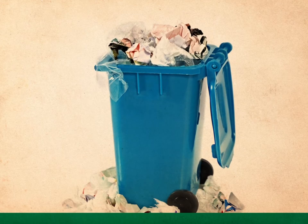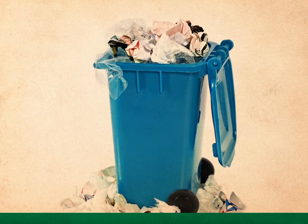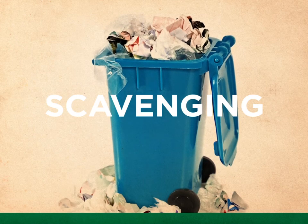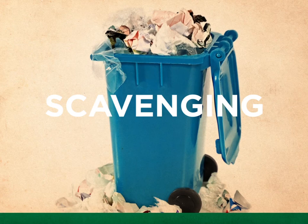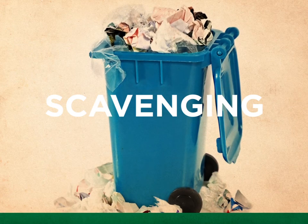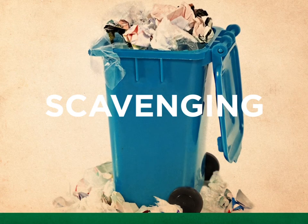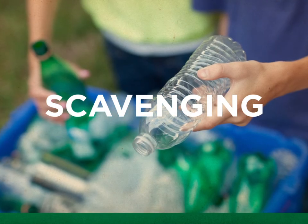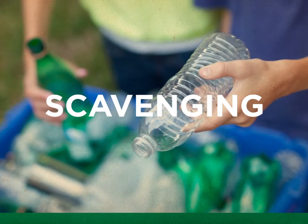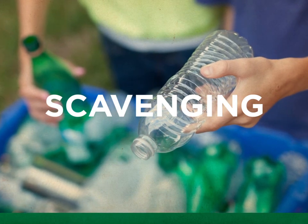Recyclables are valuable. That's why we want them. Unfortunately, that's also what attracts scavengers, and the mess they leave behind is the property owner's responsibility. You can help prevent scavenging by ensuring your recyclables are loose and unbagged. Bags are too easy to throw out of the bin, rip open, and scatter. Another alternative is to collect deposit containers separately and call for pickup through our Cans for Cosmo program.